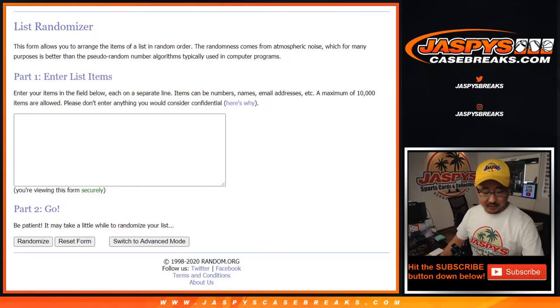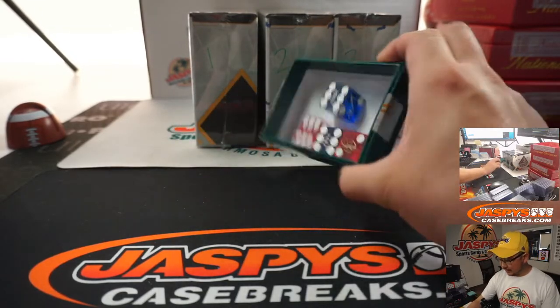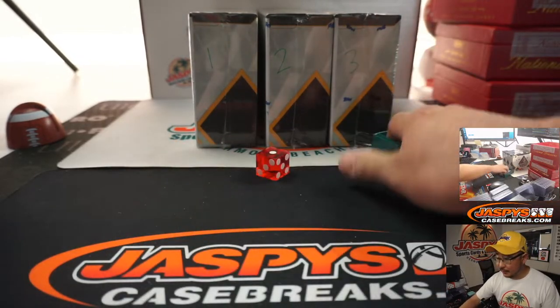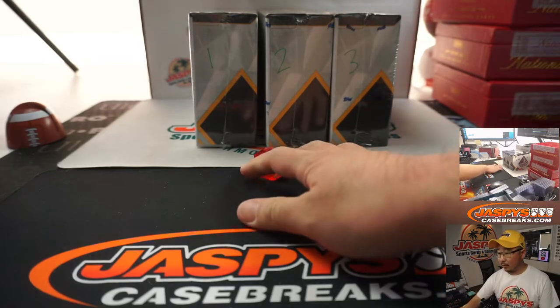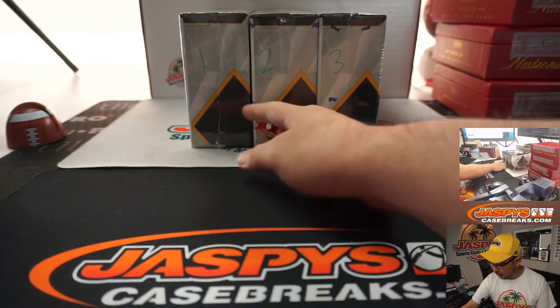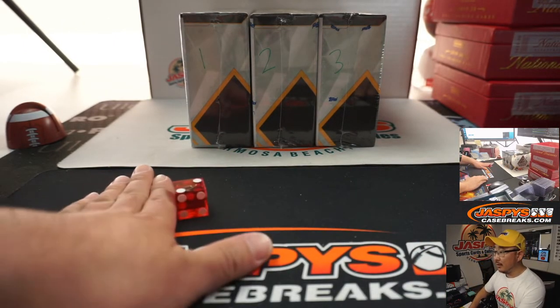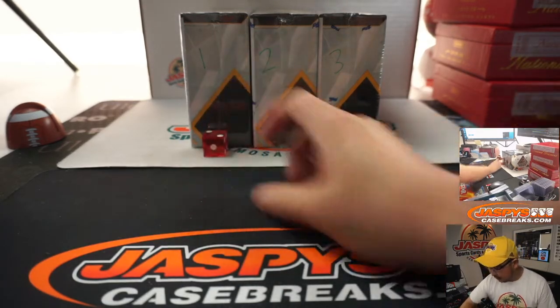I'm going to type in all the hits once we open up one of these boxes. I'm going to select a die and we'll go with that one — rolling 1 through 6. Last night we did box number 4, so rolling again 1 through 6. So we'll do that one right there.